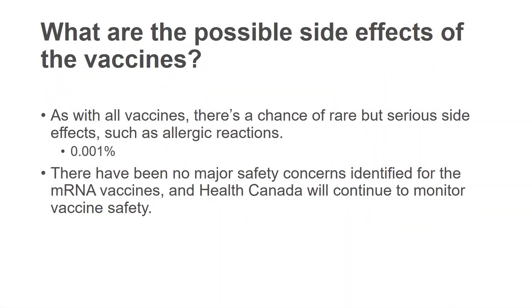As with all vaccines, there is a chance of rare but serious side effects, such as allergic reactions. To date, that rate has been very low. Particularly with the mRNA vaccines, there have been no major safety concerns identified, and Health Canada continues to monitor for vaccine safety.